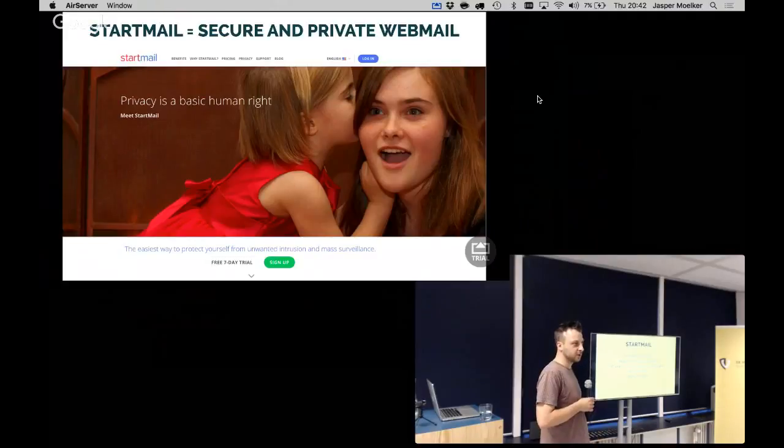They don't store your email address and do minimal logging. They also do StartPage, which is a search engine — actually Google search results, but they delete all the logging, because with your IP address and 30 days of search history, they'd know who you are. They don't keep a user profile, and delete is truly deleted: after two weeks, a deleted message is actually removed from the internet. They do everything themselves — their own servers, everything under their control.